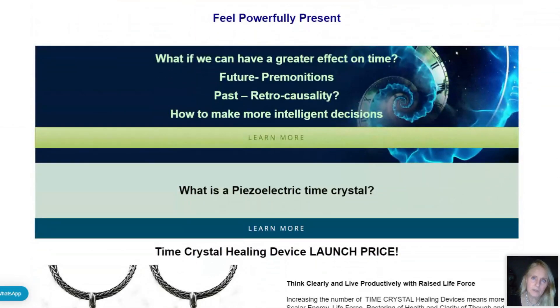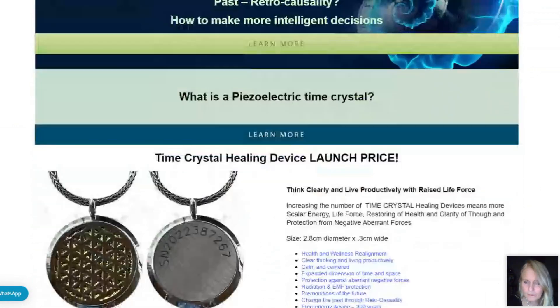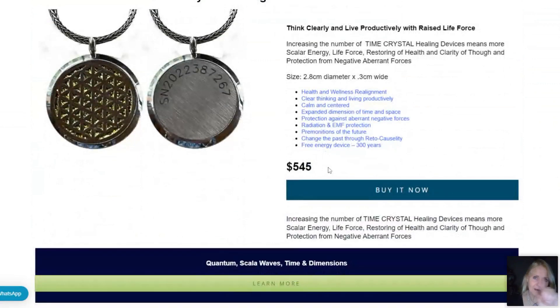I urge you to go to the time crystal page on 365 Healthy by Choice — there's loads of information, recordings, and PowerPoint presentations. There's also the Jane McKenzie YouTube channel with many training videos done by myself, Rita, and Desi. Click through and you'll get a load of information on what the time crystal device actually is — the quartz crystal between the magnets, how it's formed, and the price.